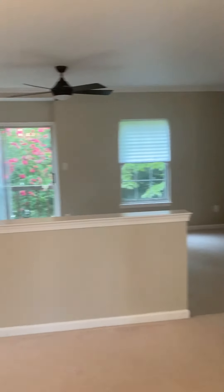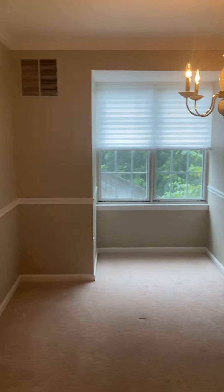Into the dining room we go. Large dining room, big window, little cutout area there where the window is. Carpet is an off-white.